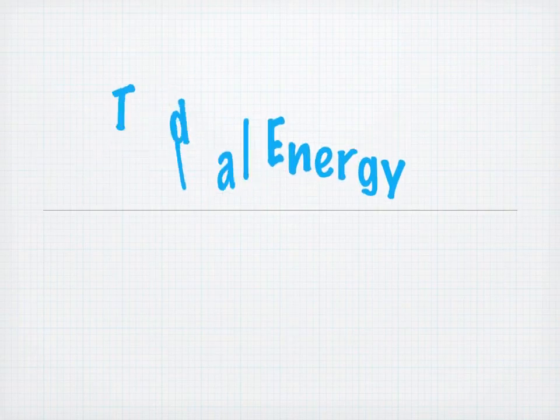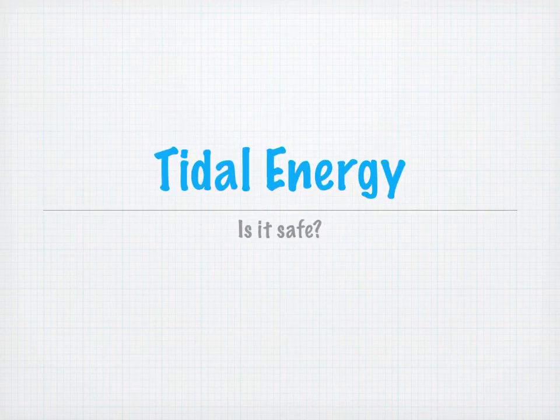Hello, you have received this presentation because you have raised concern about the new tidal plants going in, and I am here to talk to you about why this is a very safe, renewable, and green energy project put on by BC. Tidal energy — is it safe? Let's find out.